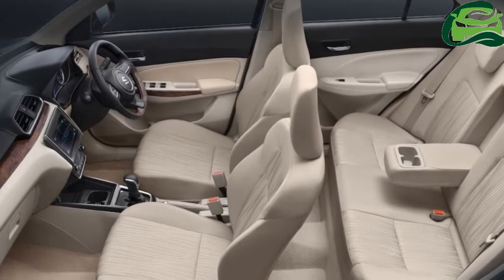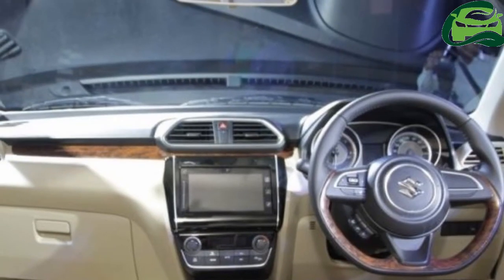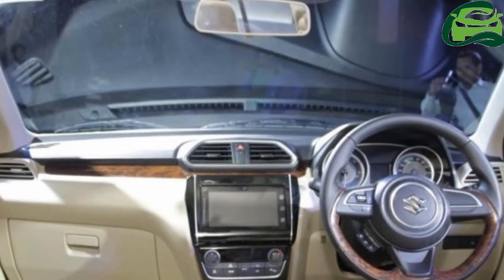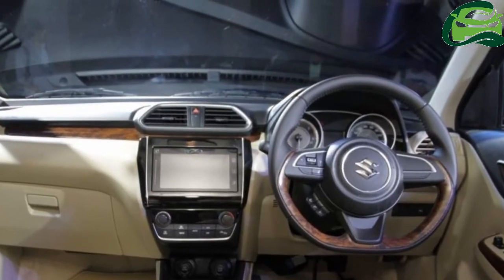Not only is it an all-new car from the ground up, but Maruti have dropped the Swift branding to give it a distinct identity. It measures 3,995 mm long,